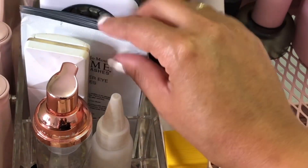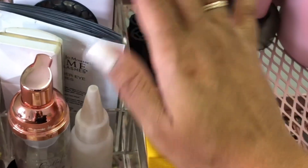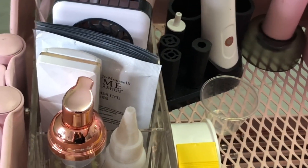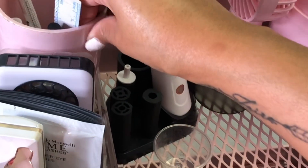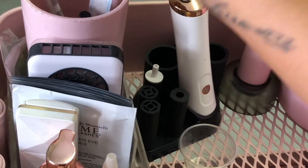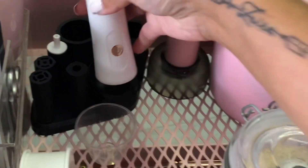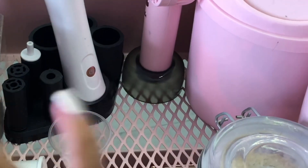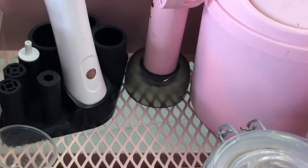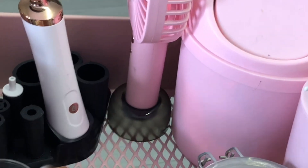I've got some distilled water for my nanomist over there, some under-eye patches. This is like a backup fan — it works with batteries so it's always there. This holder over here is a toothbrush holder that I got from Sheet Street, about 60 Rand. I keep all my markers and things in here to do my lash map. This is a complete lifesaver — my glue shaker, good old faithful. I don't even know how I shaped my glue before I had a glue shaker.